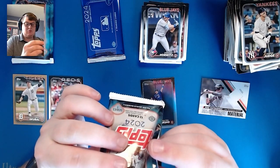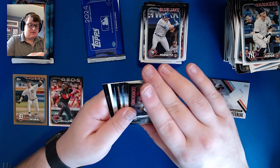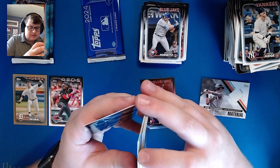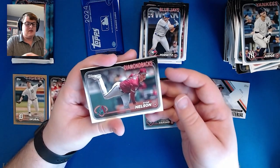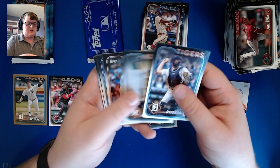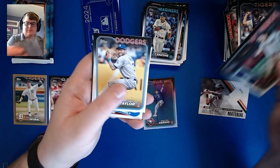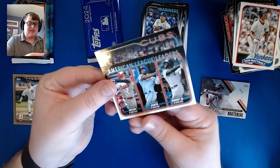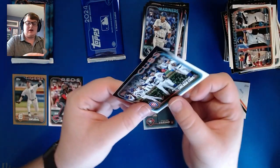Three more packs and then the silver pack. It seems like anytime there's a 1989 insert it just looks like an extra thick card. Ryan Nelson, Johan Rojas, Mons Michaelis, Dominic Canzone again, Corbin Carroll Rookie Cup card, Chris Taylor. A lot of the 89s we're seeing repeats from yesterday. American League home run leaders: Shohei Ohtani, Adolis Garcia, and Luis Robert — and the Cubs team card.